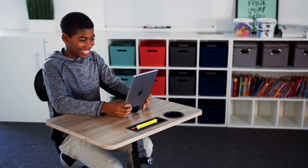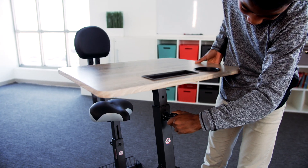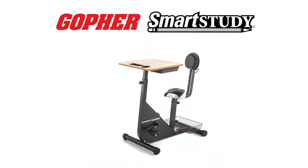Desk is designed for students under 5 feet height. Easily adjust the seat and frame for the best fit. Remain active even while sitting with Smart Study Pedal Desk.